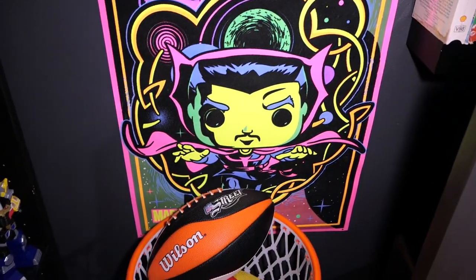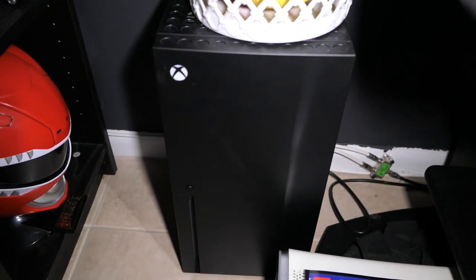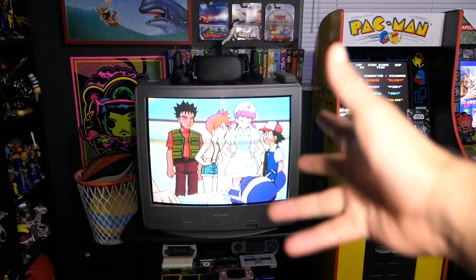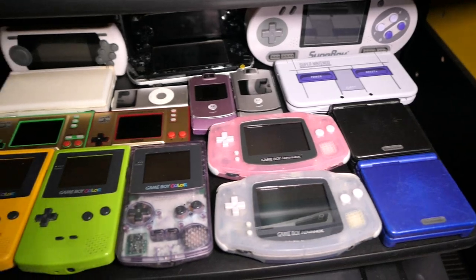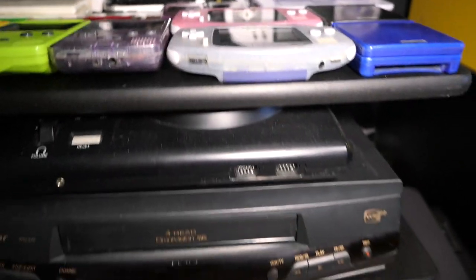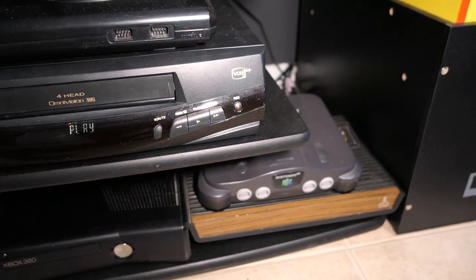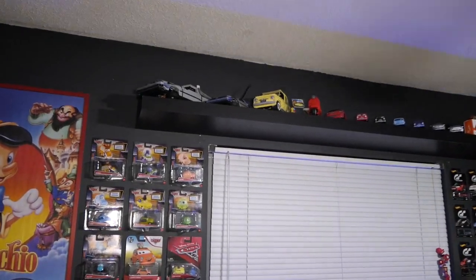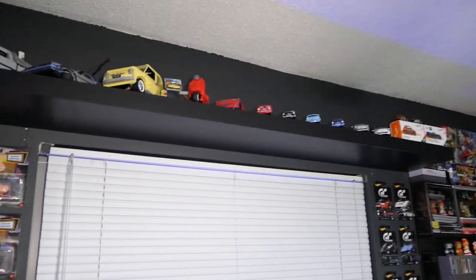We have a blacklight poster of Doctor Strange in Funko form, my NFL Street football, my Pixar basketball inside a basketball trash can, and my Xbox Series X mini fridge — I don't really use it, it's just for display. I had it up here but the CRT takes up all the space so it's going down there. Then here are all of my handhelds — some of them are missing because they're on display on another shelf which we'll get to in a bit. Then my Sega Genesis Model 1, my VCR, a couple Xboxes, Atari 2600, and a random N64.